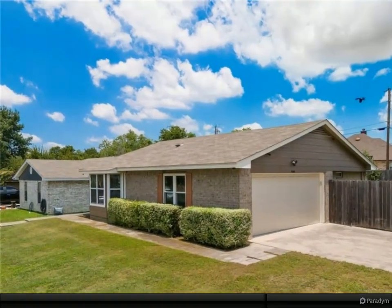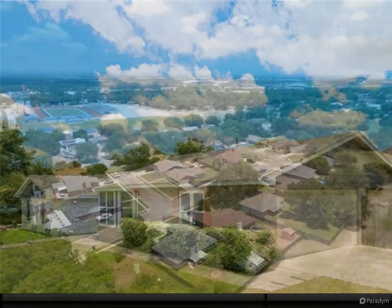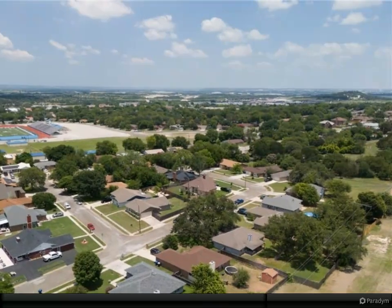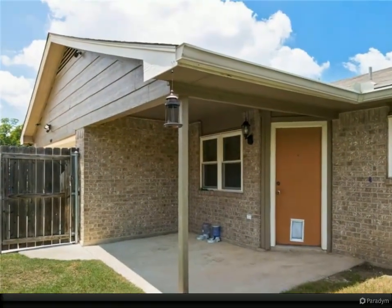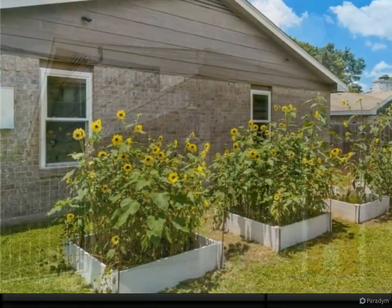The master suite is on the other side, away from the other three rooms, which will give you privacy. The kitchen is nicely attached to the sizable big room, so you have space but are still connected to the activities of the household. In the hot Cove market, this house will not stay long — give us a call today.